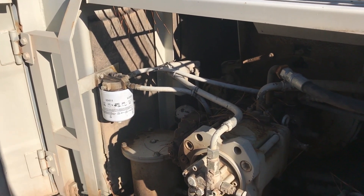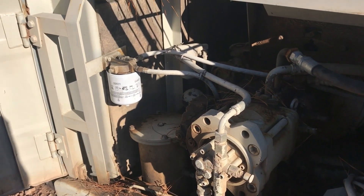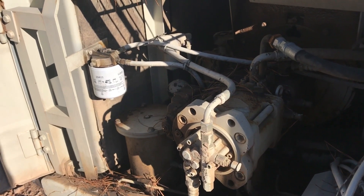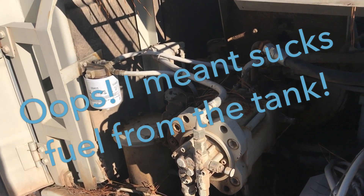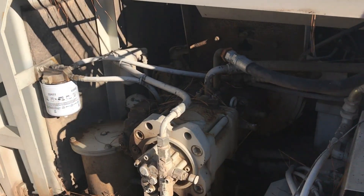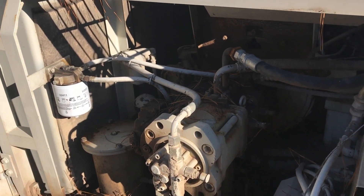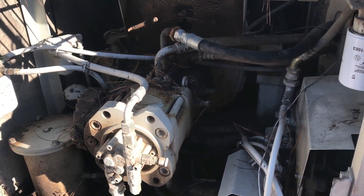If you're not real familiar with diesels — and I'd imagine anybody watching this probably is — air in the fuel system totally jacks them up. Most older diesels are designed with two fuel pumps: a low-pressure lift pump, which sucks diesel from the tank and pushes it through your filter system up to your injection pump. You can have a low-pressure leak that doesn't drip diesel — you'll never know it's leaking unless you put a clear hose on and look for air slugs going through the fuel system.